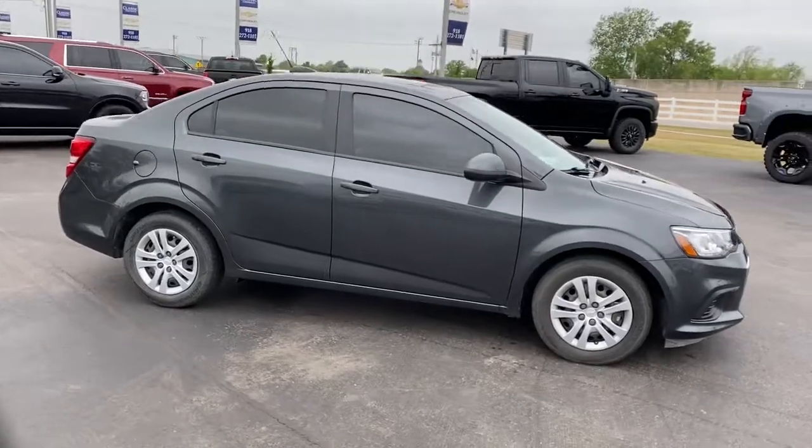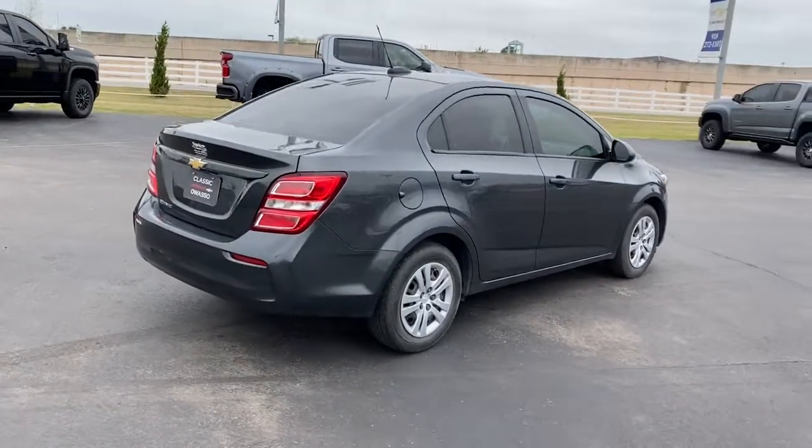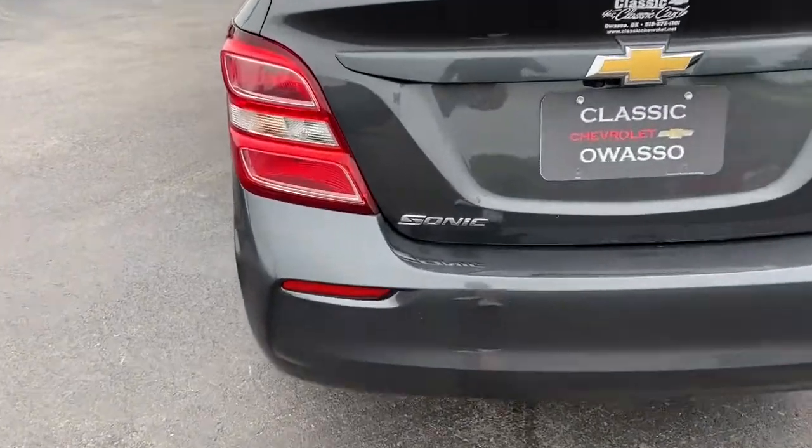The Chevrolet Sonic — the efficient two-door compact with a surprisingly spacious interior, flexible cargo capacity, and advanced safety features. These are just some of the great options this vehicle comes with.